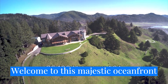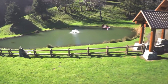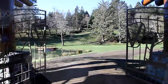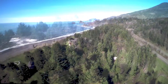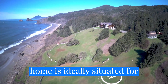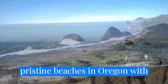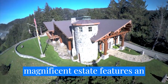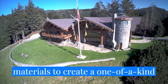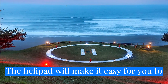Welcome to this majestic oceanfront estate, spanning 28 acres on the southern Oregon coast. The gated entry welcomes you to this private, serene retreat just north of Gold Beach. Built for the ultimate in northwest coastal living, this 10,000 square foot home is ideally situated for breathtaking ocean views. The property includes one of the most pristine beaches in Oregon with beautiful clean white sand. This magnificent estate features an impressive blend of massive old growth logs and locally sourced natural materials to create a one-of-a-kind sanctuary. And if you don't want to drive, a helipad will make it easy for you to arrive in style.